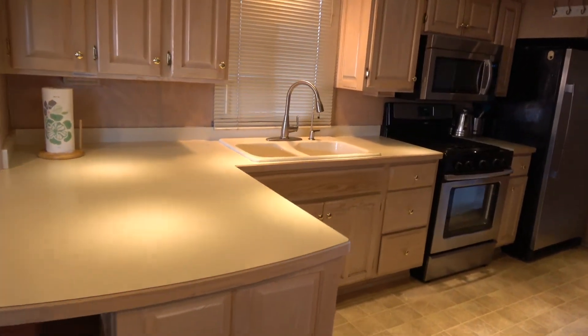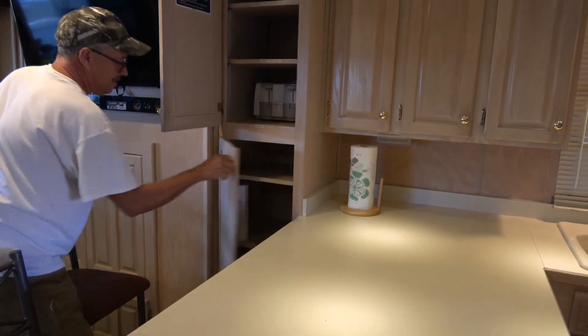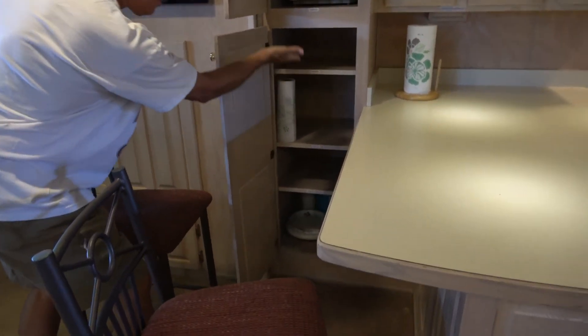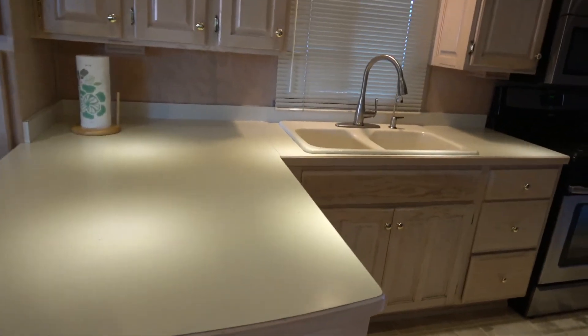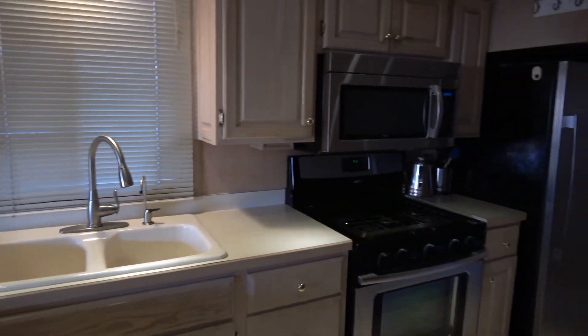The kitchen. Pantry — Randy is going to show us the pantry. We didn't get to see that from maintenance weekend. Lots of counter space, great sink, and great appliances.